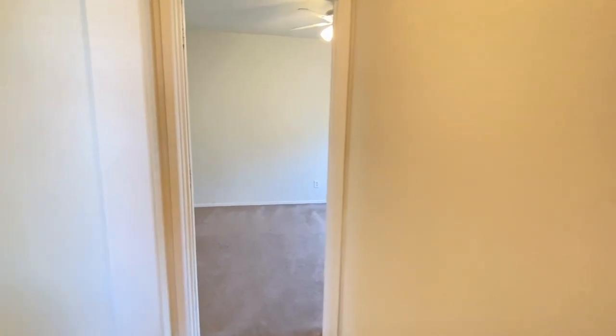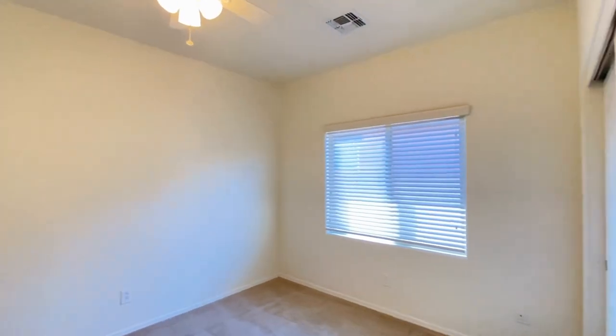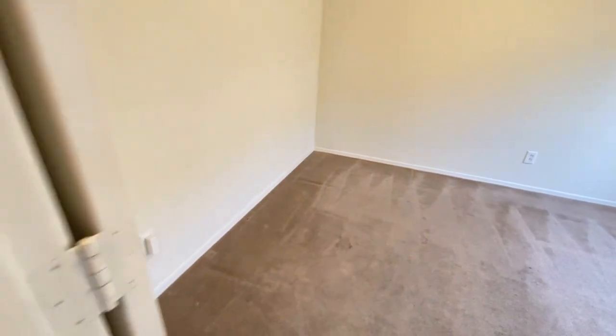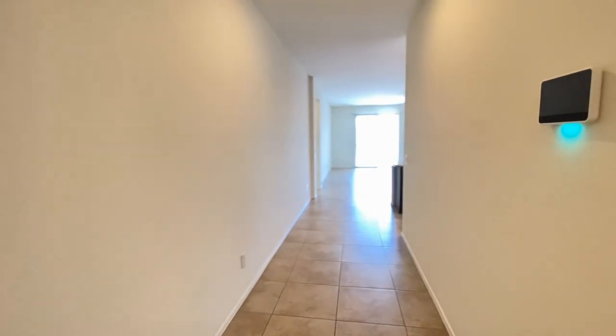Bedroom number two. Back into the entryway — beautiful tile floor.